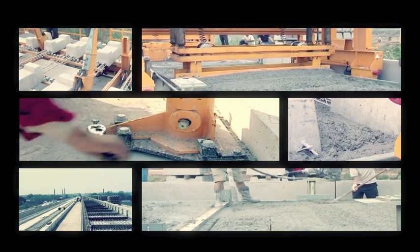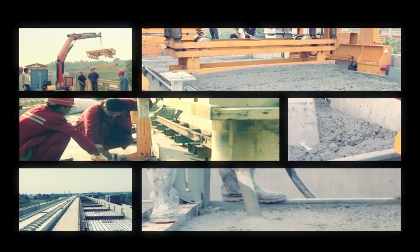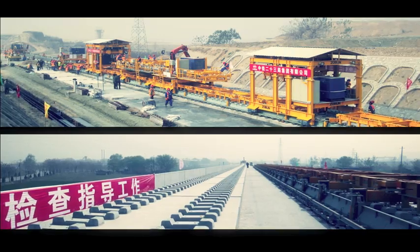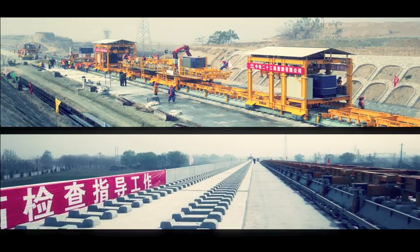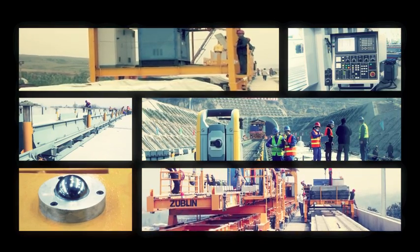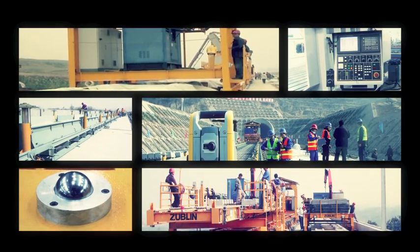The advantages of the Zublin system are obvious. The semi-automated process enables a fast construction rate with a constantly high quality — a stable and reliable construction process, still offering maximum flexibility wherever required. A highly economical system delivering a high-speed track with low maintenance and long service life.